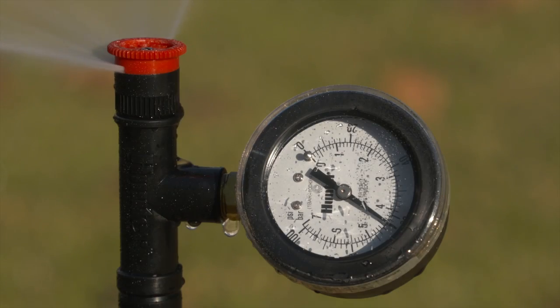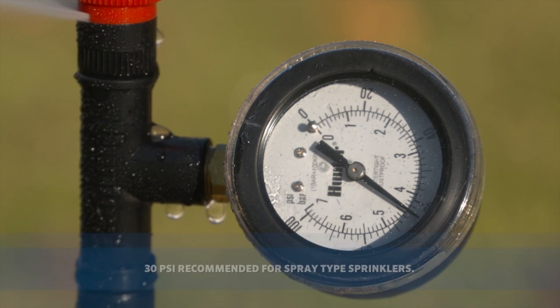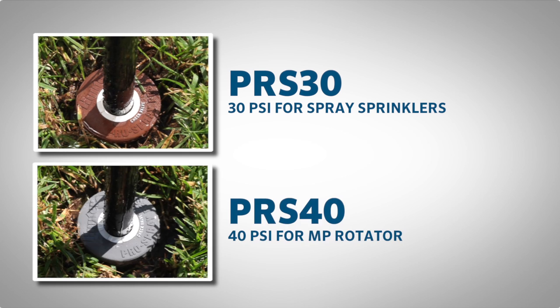I have inserted the plastic T between the nozzle and the pop-up body and turned on this example zone. As you can see, we have too much pressure right here at the nozzle. 30 PSI is recommended for the most efficient application of water with spray-type sprinklers. The PRS30 is used for 30 PSI with spray sprinklers, and the PRS40 would be used with MP rotators to achieve 40 PSI for most efficient operation.